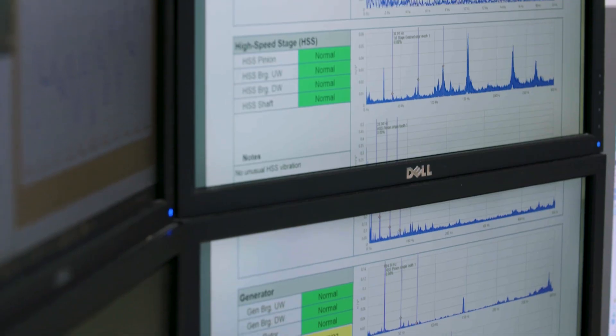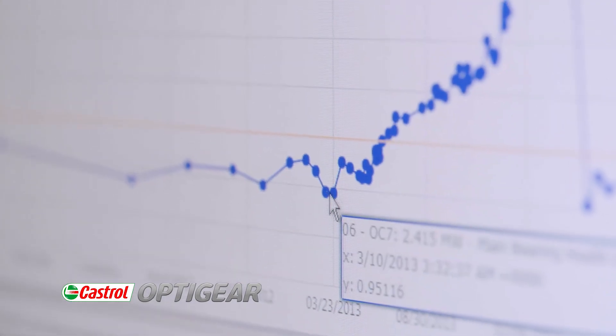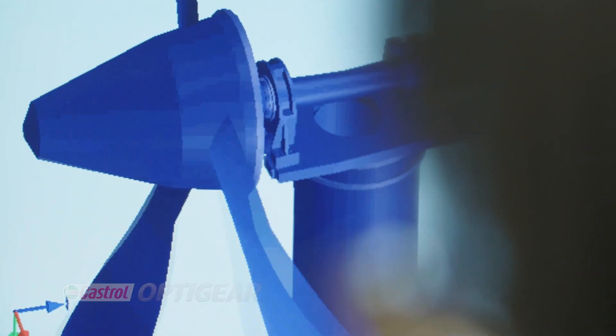We were able to see that we got energy efficiencies using OptiGear Synthetic X of more than one percent over even the nearest competitor. A one percent efficiency improvement might not sound like a lot, but this could have a significant impact on the levelised cost of energy.